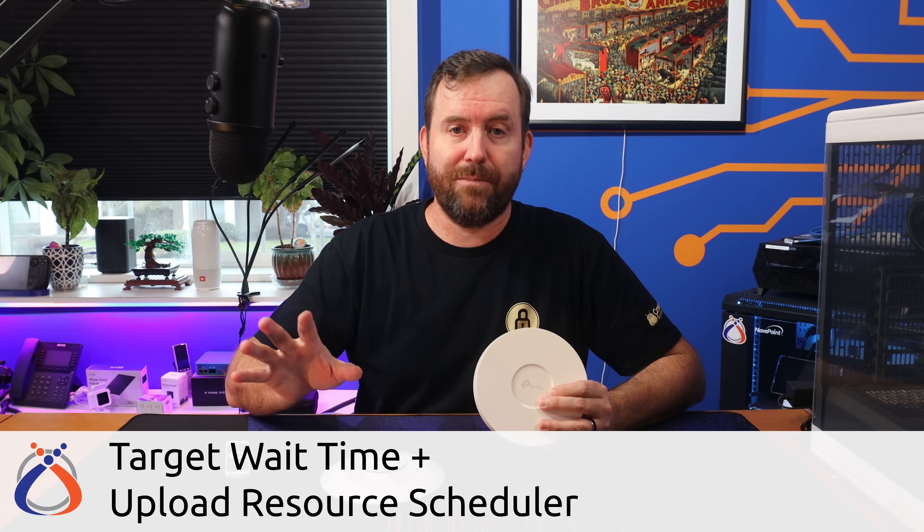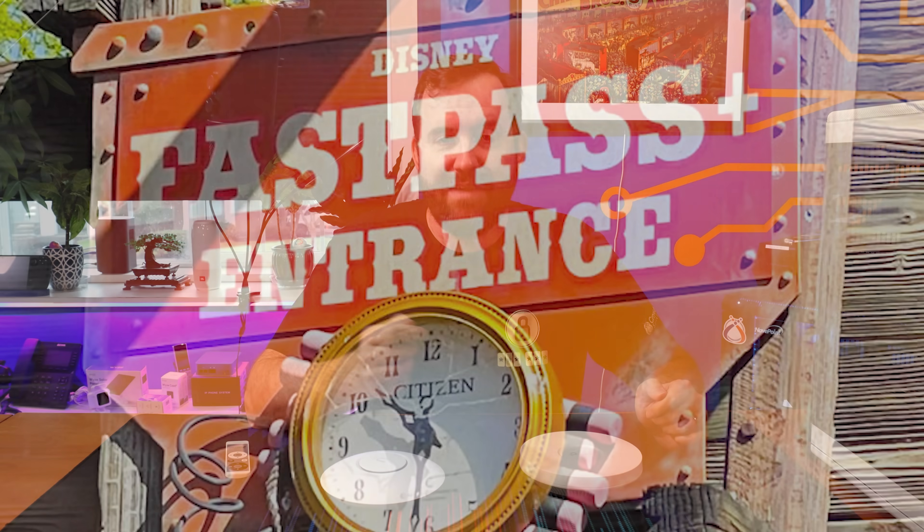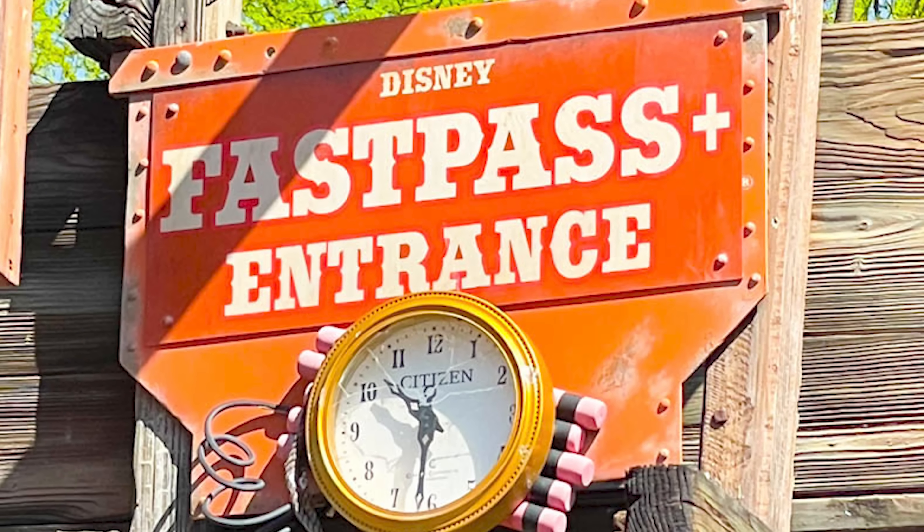Target Wait Time and Uplink Resource Scheduler are two features that tell client devices when to sleep and when to wake up, so they don't have to be transmitting all the time. Imagine using a fast pass at Disneyland — your access to a ride is scheduled so you just show up when it's your turn, rather than waiting in a long line. Target Wait Time and Uplink Resource Scheduler work similarly: they tell devices specifically when they can transmit data, which decreases wireless interference, but more importantly allows devices to essentially turn their antennas off when not in use, saving battery power. This is especially important for smartphones and IoT devices.